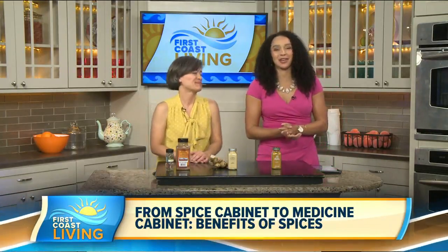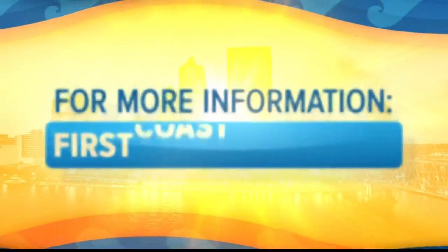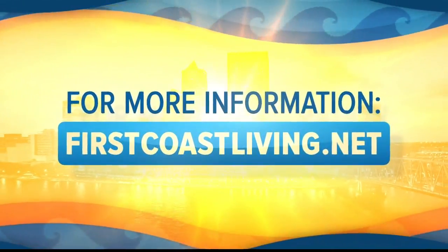Thank you so much for joining us. You can head over to our website, firstcoastliving.net, to catch this segment and all these tips again.